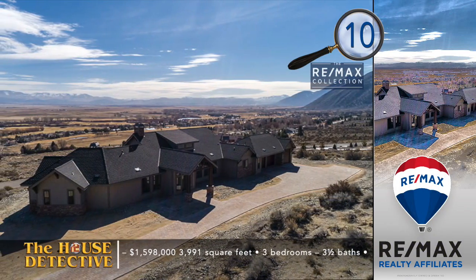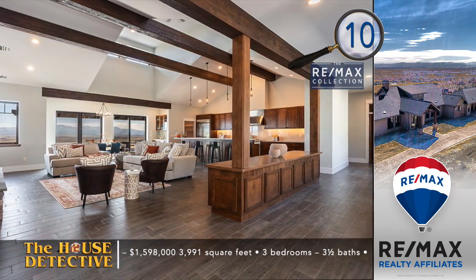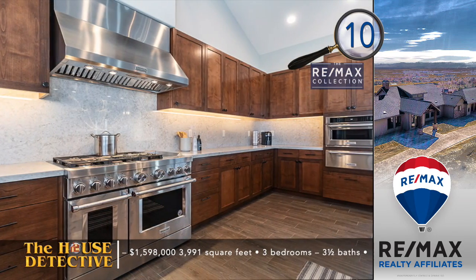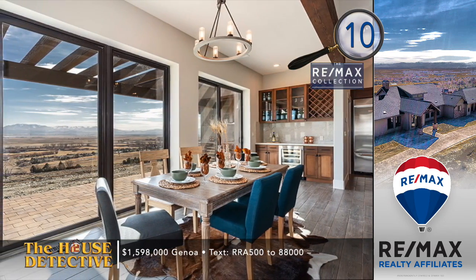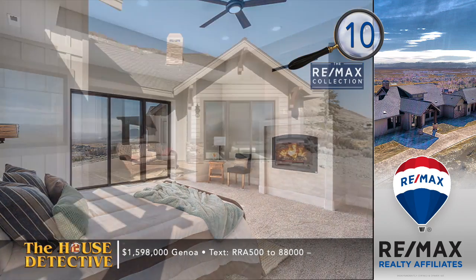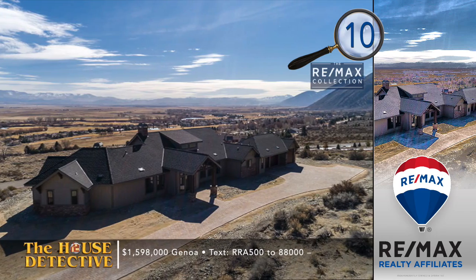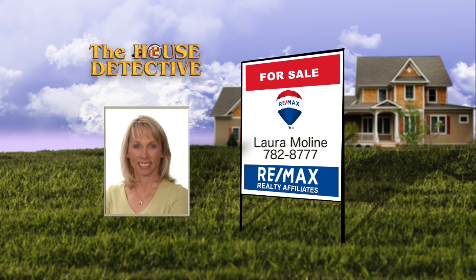Here's a new home opportunity in the hills of Genoa and the Carson Valley. Home number 10 is a fabulous Eagle Ridge home now ready for your family. This custom three-bedroom, three-and-a-half bath single-level home features double 2x4 exterior construction with extra insulation. Inside, each detail has been thoughtfully designed. Some of the finishes include plank tile floors, a professional stove, and a wine fridge in the dining room. This almost 4,000-square-foot new home has the asking price of $1,598,000, and the paver patio enjoys views of the six acres. Give Laura Moline a call at RE-MAX Realty Affiliates Gardnerville office. Laura's number is 782-8777.